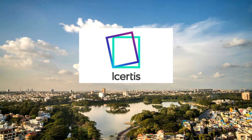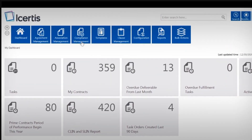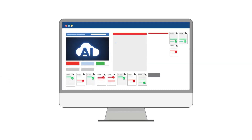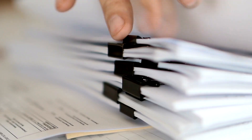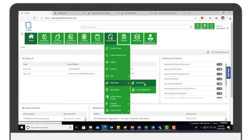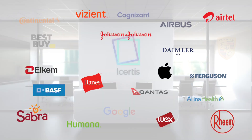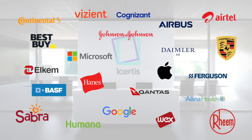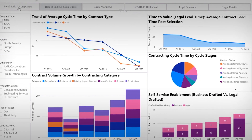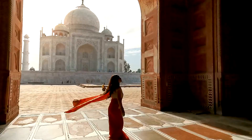With unmatched technology and category-defining innovation, iCertus pushes the boundaries of what's possible with contract lifecycle management. The AI-powered iCertus Contract Intelligence, or ICI platform, turns contracts from static documents into strategic advantages by structuring and linking the critical contract information that defines how an organization works. Today, the world's most iconic brands and disruptive innovators trust iCertus to fully realize the intent of their combined 7.5 million contracts, spanning a trillion dollars in more than 40 languages and 90 countries.